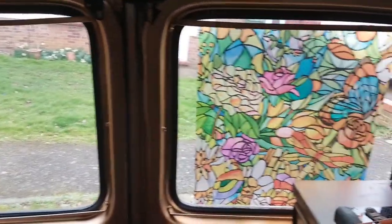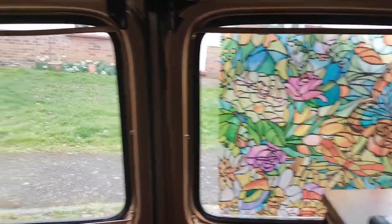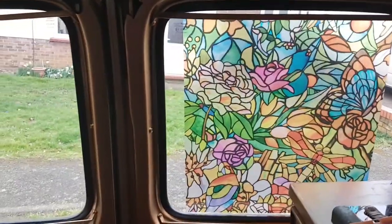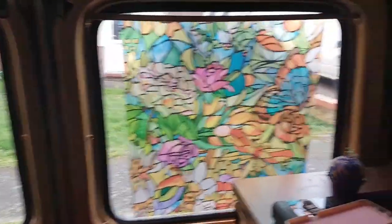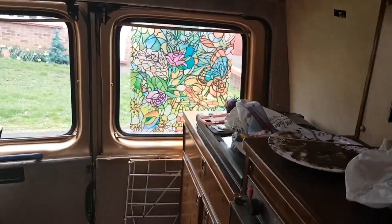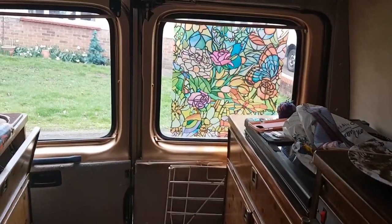I don't know whether it's good to be able to see out the back window or not. I've left a little bit of a gap, but aesthetically from the inside it just looks lovely. Once the curtains are up, I don't know.